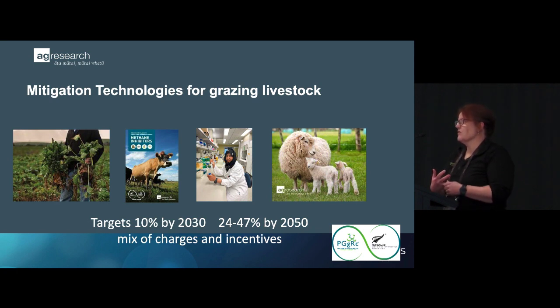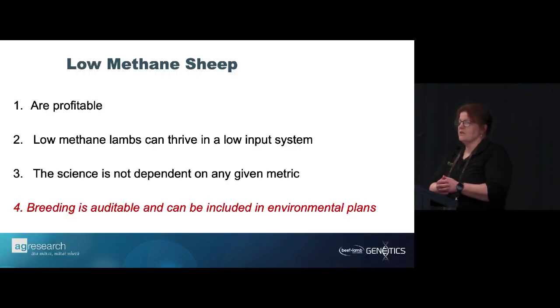Vaccines — there's a lot of investment globally. Everybody wants a vaccine to work. We think we're about 10 years away from a vaccine, so it's coming. We don't know what consumer acceptance will be or how well it will work, but we're hopeful it will be a tool in our toolbox. And that brings us to breeding — breeding is the only thing at the moment that's on the ground and has been shown to work.